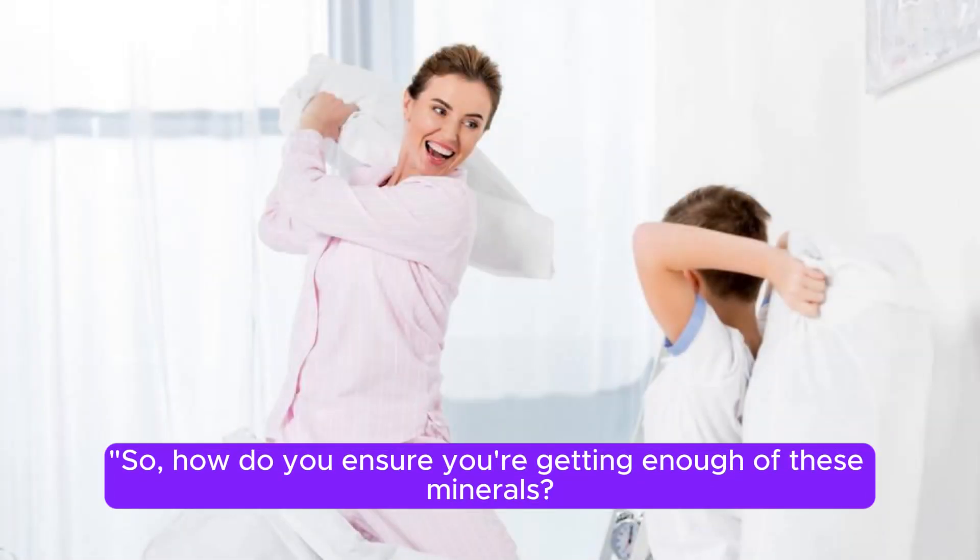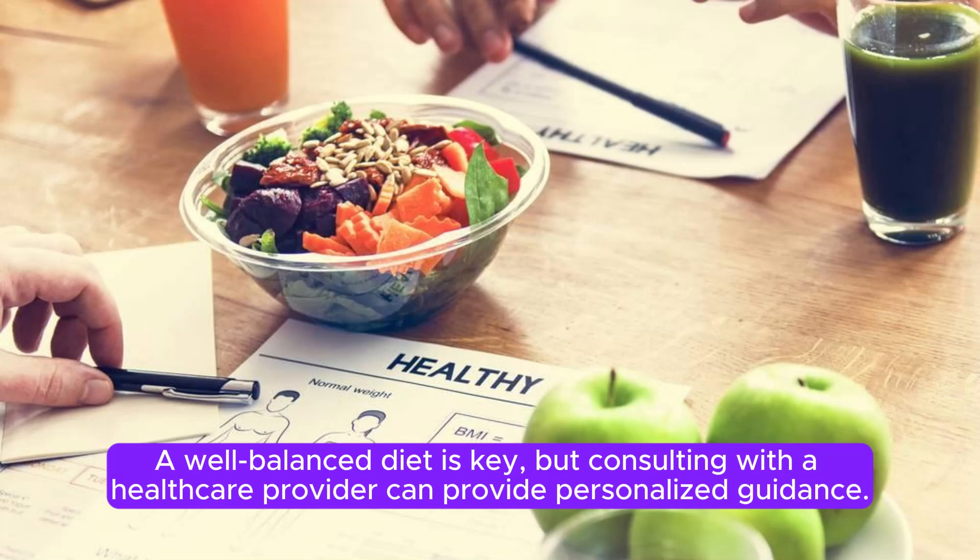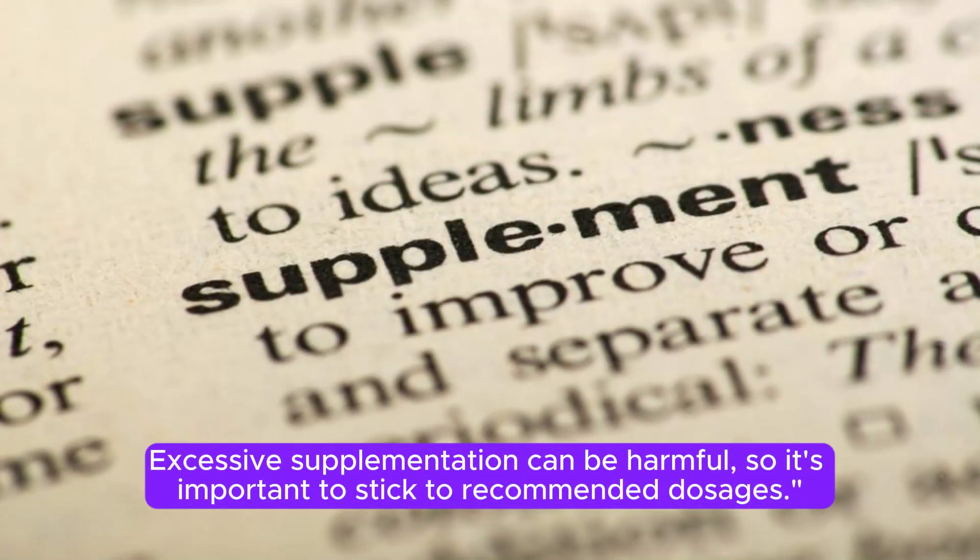So, how do you ensure you're getting enough of these minerals? A well-balanced diet is key, but consulting with a healthcare provider can provide personalized guidance. Excessive supplementation can be harmful, so it's important to stick to recommended dosages.